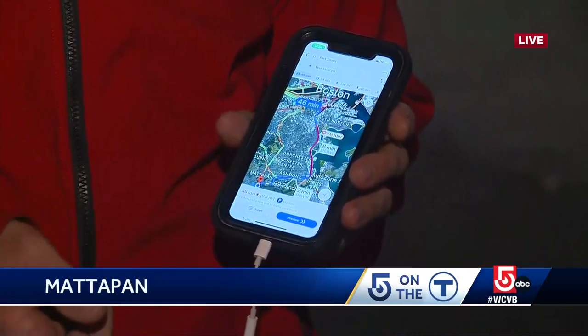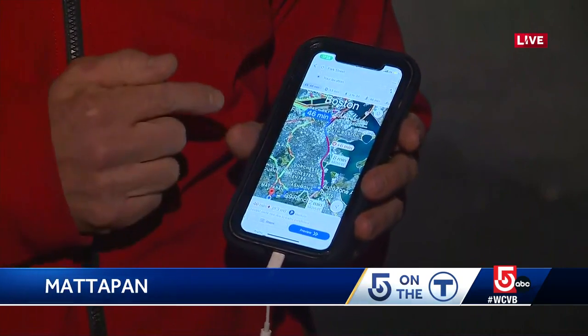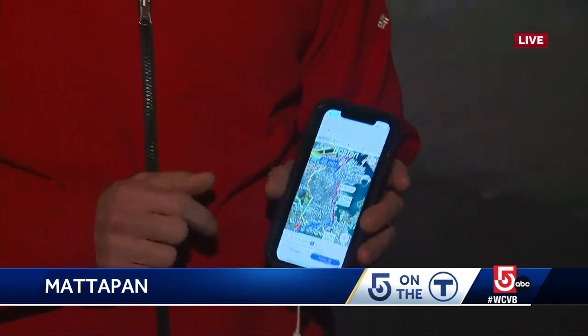By way of comparison, Google Maps shows the same trip by car from Park Street out to Mattapan Station is 46 minutes — so a minute and 30 seconds faster by car. And of course, that doesn't include parking.